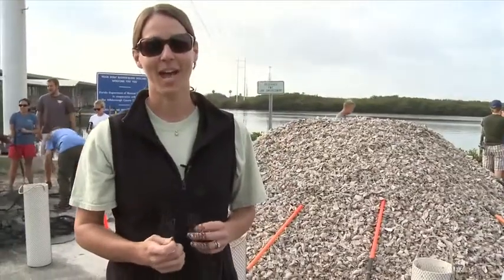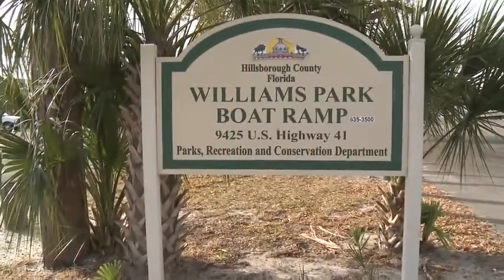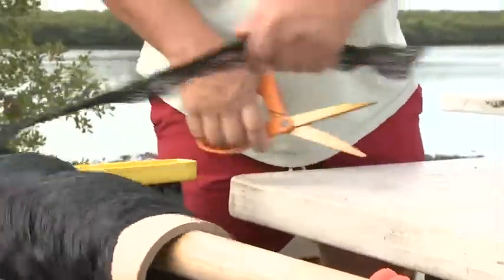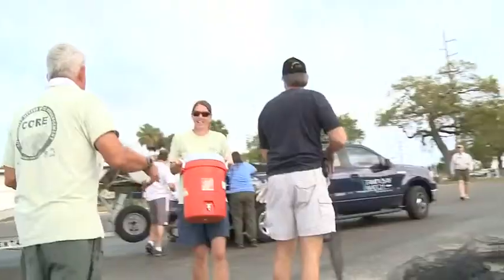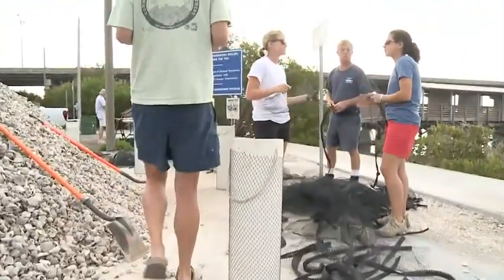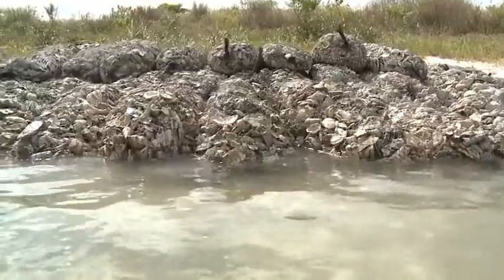My name is Sarah Herndon, and I'm the habitat restoration director for Tampa Bay Watch. We're here at Williams Park Boat Ramp getting ready to do an oyster shell bar restoration project. Tampa Bay Watch is a non-profit environmental restoration and education organization. The CORE program stands for Community Oyster Reef Enhancement, and that is a program we do at Tampa Bay Watch to place hard bottom habitat back into the Tampa Bay estuary.